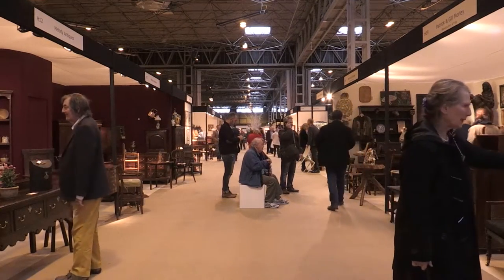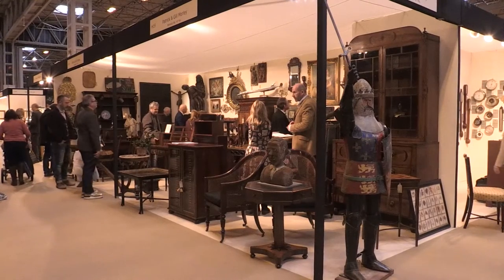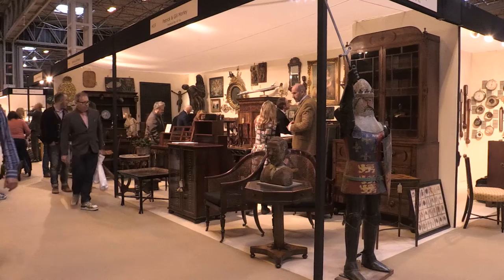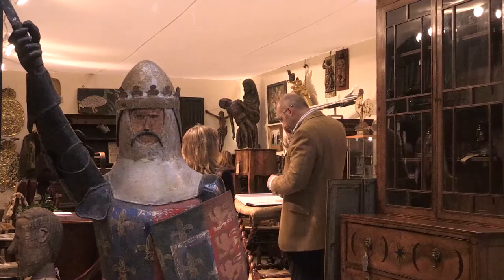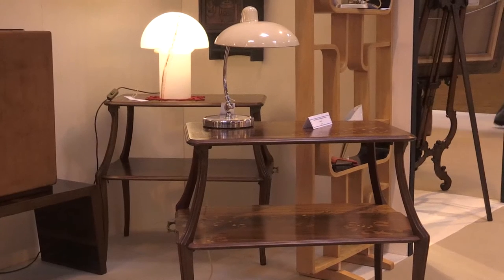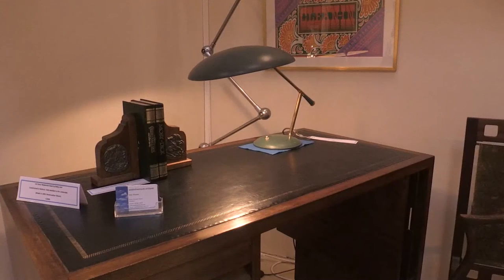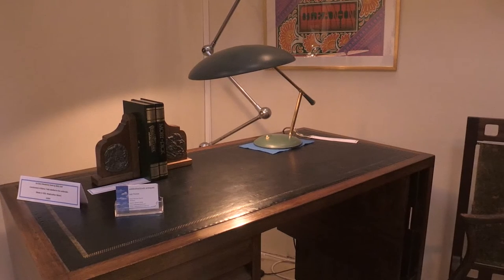Antiques for Everyone is back in Birmingham and has a lot to offer in its 30th year. It's the largest art, antiques and interiors fair in the UK, with over 230 exhibitors and one of the most diverse ranges of antiques. There's a real trend towards interior design at the moment — finding that one-off unique piece, that mix between contemporary and old, where people are discovering special pieces.